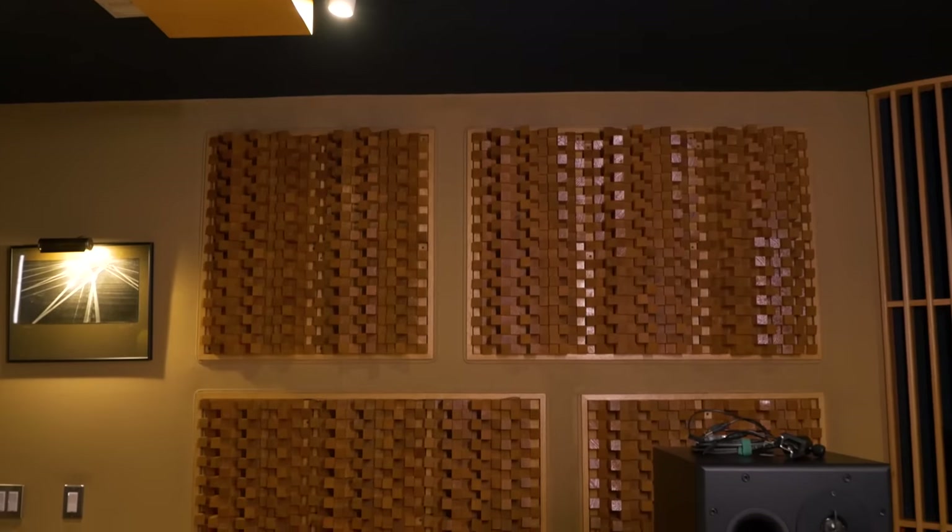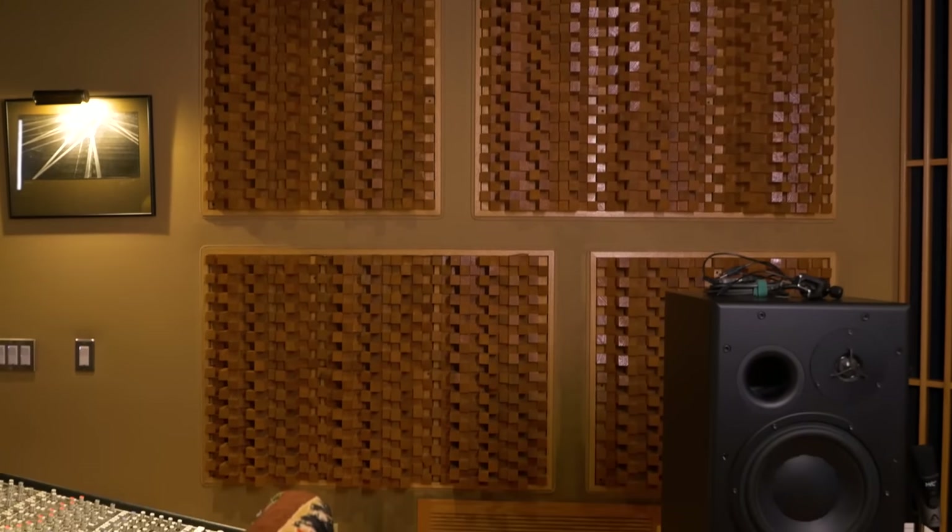The first thing we ever mixed here was a song called 'Streets of Philadelphia' by Bruce Springsteen. Wow. And before it was even done — we didn't get the final inspection, we couldn't put the diffusers on that wall — but we mixed it anyway. I think I threw up some blankets or something on the wall. But it was fine. That's just a testament that you can make it work and do obviously very high-level work with it.